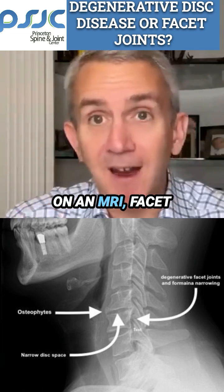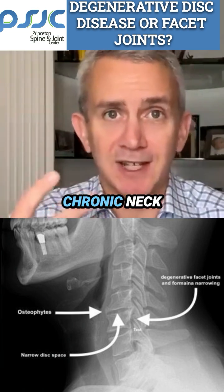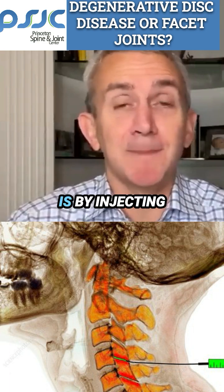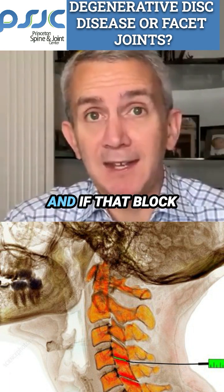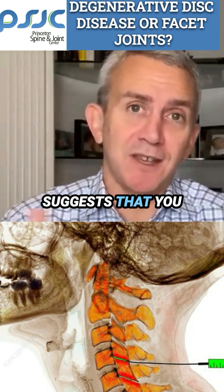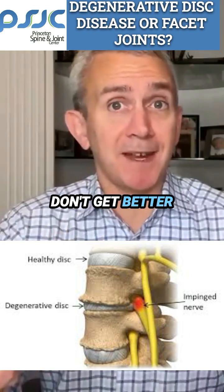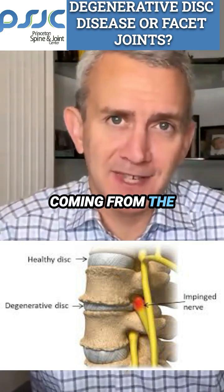Clinically and on an MRI, facet joint disease and degenerative disc disease causing chronic neck pain are going to look very similar. The way you prove that the facet joints aren't causing someone's chronic neck pain is by injecting the joints or injecting the nerve that innervates the joints with lidocaine. If that block offers even temporary relief, then this strongly suggests that you found the source of the person's neck pain and it's probably from their facet joint. On the other hand, if you block the facet joints and they don't get better temporarily from the lidocaine, then it's almost certainly not coming from the facet joint.